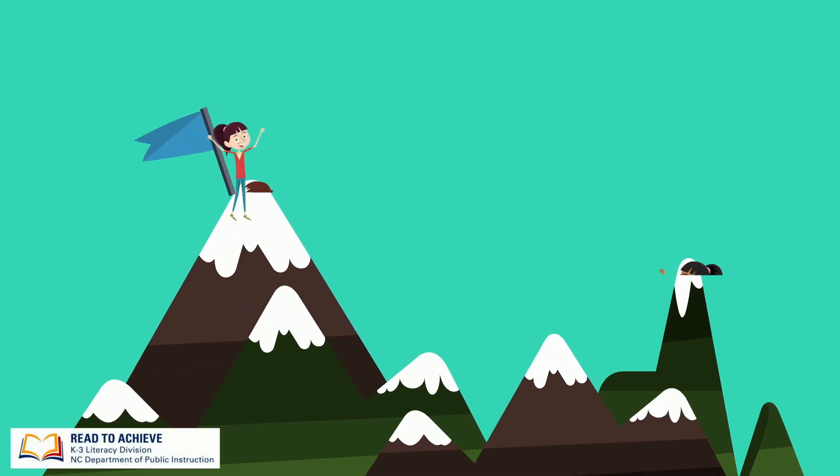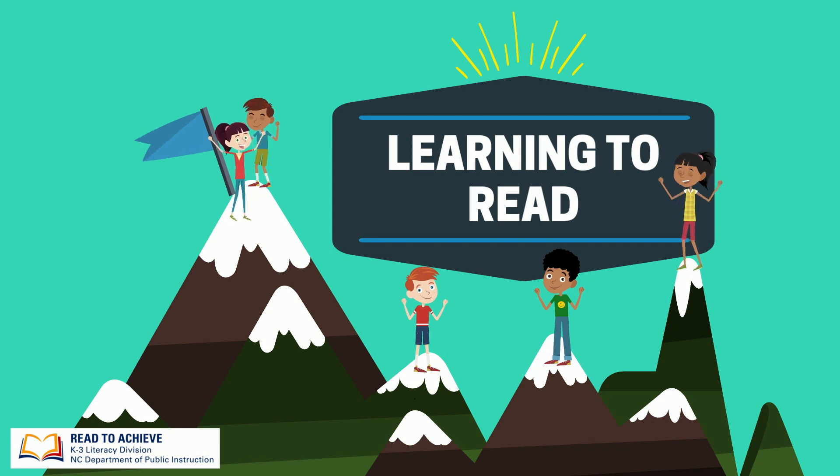Welcome to the NCDPI K3 Literacy video on learning to read. Have you ever wondered what it really takes to learn to read? We will explore how kids learn to read in this video.